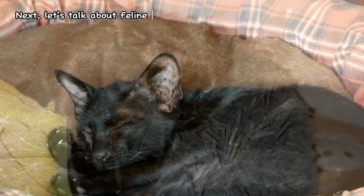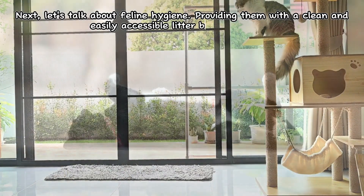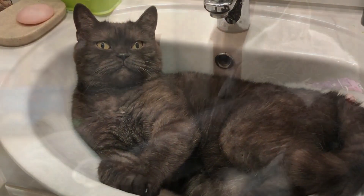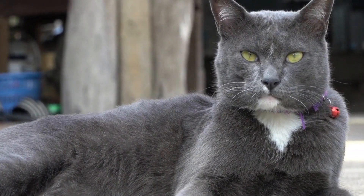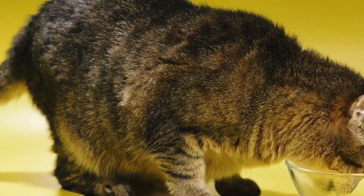Next, let's talk about feline hygiene. Providing them with a clean and easily accessible litter box is essential. Remember to clean the litter box at least once a day when replacing soiled litter. Cats are very clean animals, so they will appreciate a clean and fresh environment.